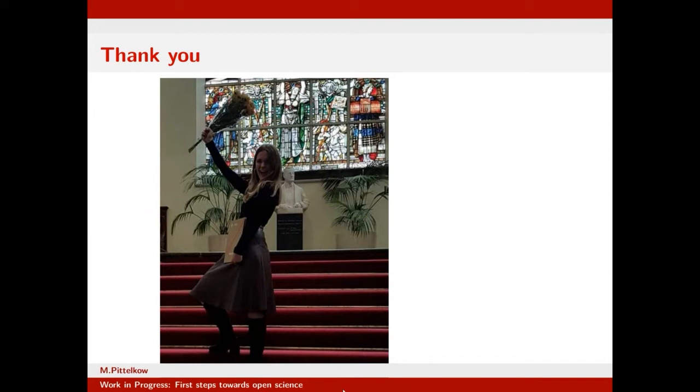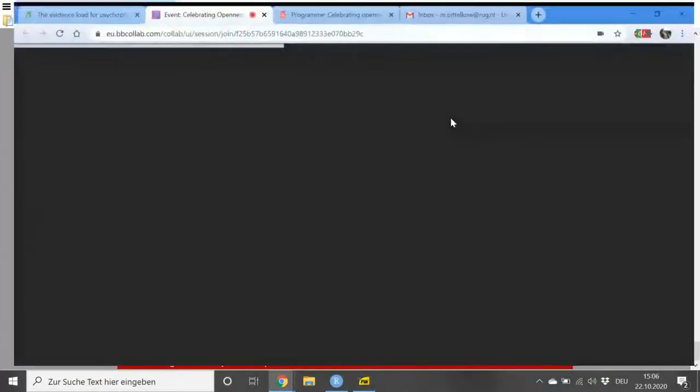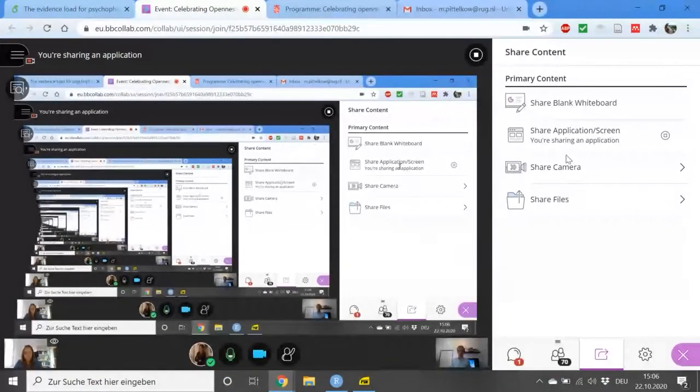Thank you very much for your inspiring talk — very nice to hear about your struggles but also the benefits you've experienced. We will now continue with Joram Kunkels, who presents the ESM Item Repository on behalf of his team. Joram, the floor is yours.